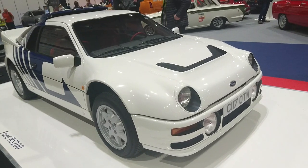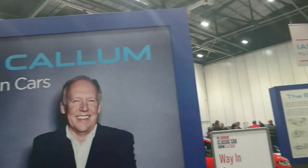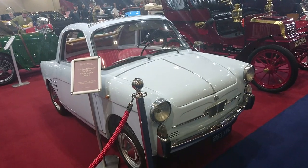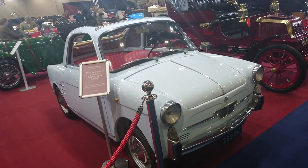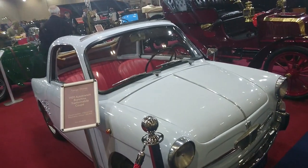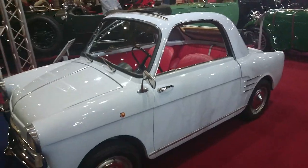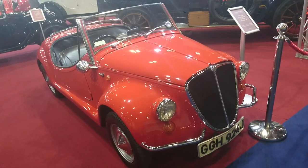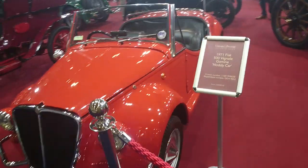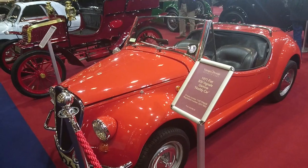This is a 1959 Autobianchi Transformabile — sorry, my Italian's not very good — which has the open roof. It's based around a Fiat 500, absolutely tiny little car. Another car based on a Fiat 500 is this 1971 Fiat 500 Vignale Gamine, also known as the Noddy car, as you can see on this little plaque here. It's just so ridiculous how small these things are.